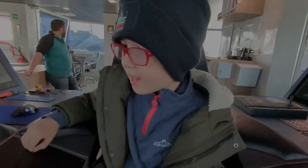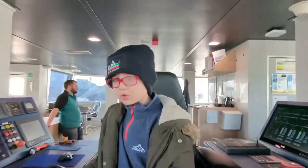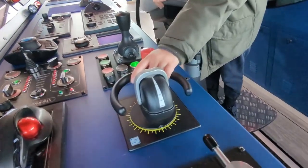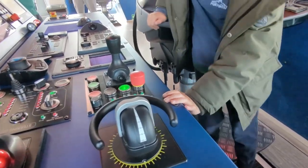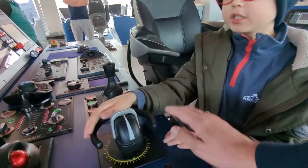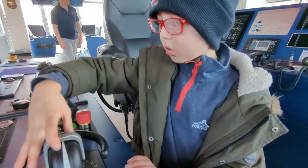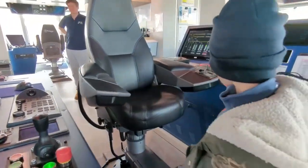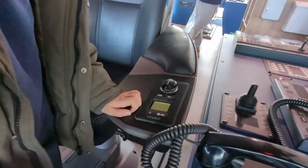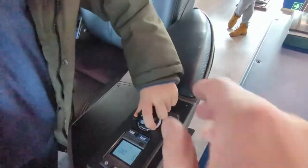This is the last part of the video, so now I'm going to drive the boat. This is like the propeller steering wheel — the propeller doesn't change directions with this, it actually turns around at different parts of the boat. And they don't have a regular steering wheel anymore; they have this one.